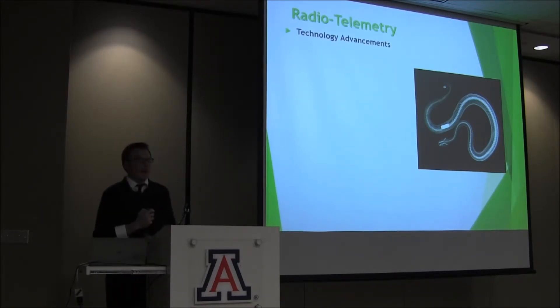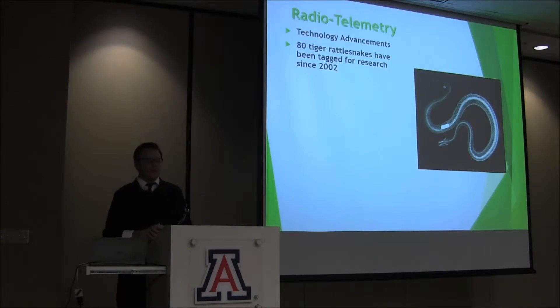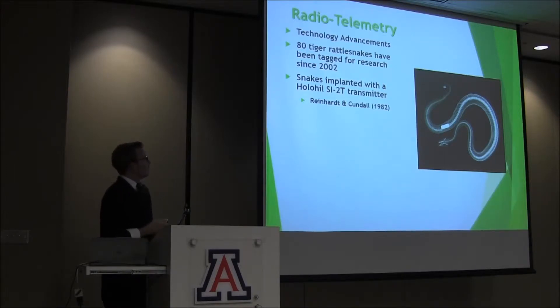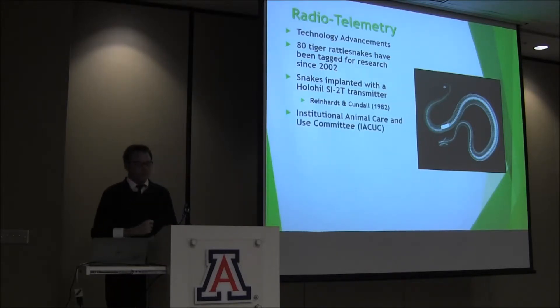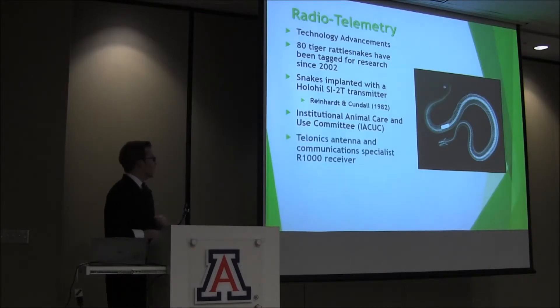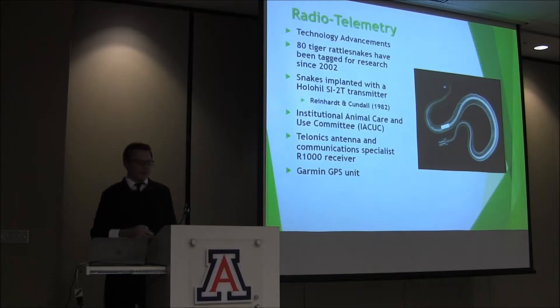Technology has increased our ability to track and locate these animals within their natural environment. This advancement has led to new methods of analysis being developed to give us more accurate results in their home ranges and movements. The snakes were implanted with a Holohill SI-T2 transmitter following the surgical methods of Reinhardt and Kundal. All procedures of the Institutional Animal Care and Use Committee were followed to ensure appropriate care and treatment of these animals during the entire research process. They were tracked using an antenna, and universal transverse mercator coordinates were recorded using a Garmin GPS unit.